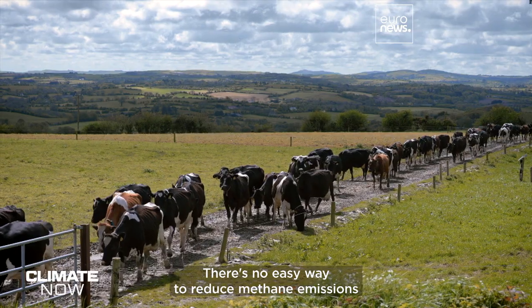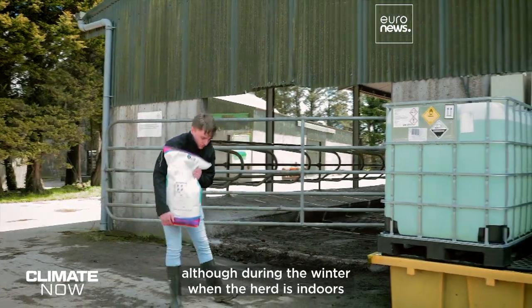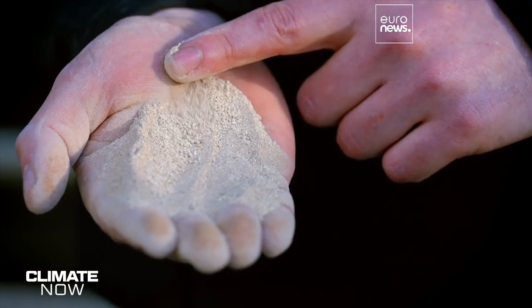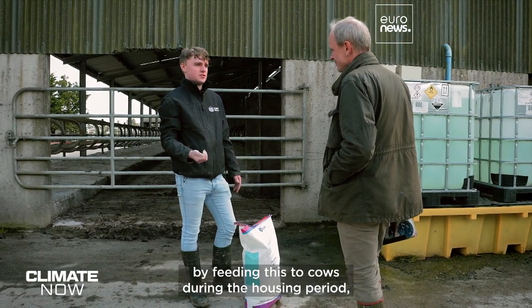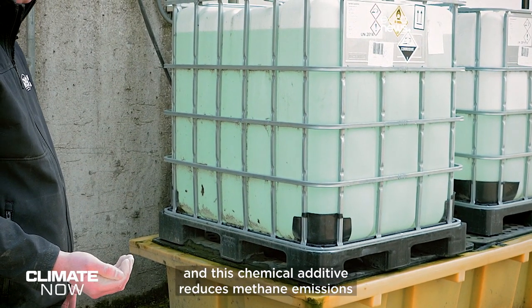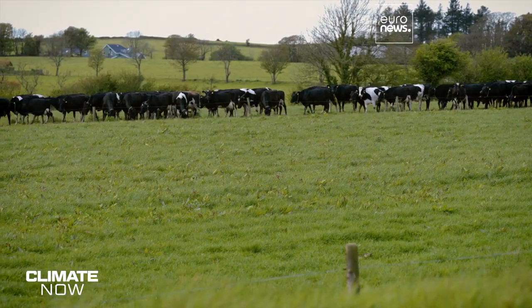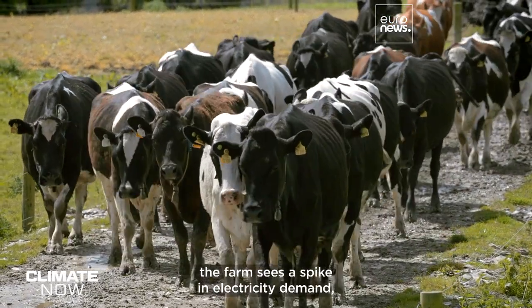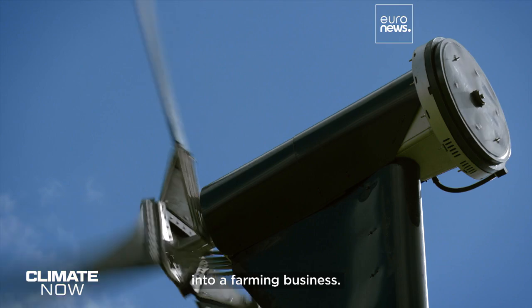There's no easy way to reduce methane emissions when the cows are grazing, although during the winter when the herd is indoors, there are additives that do make a difference. They're getting about a 7% reduction in methane emissions by feeding these cows during the housing period, and a chemical additive reduces methane emissions from storage by about 75%. Each time the cows come in to be milked, the farm sees a spike in electricity demand, so they're testing how to fit wind and solar energy into the farming business.